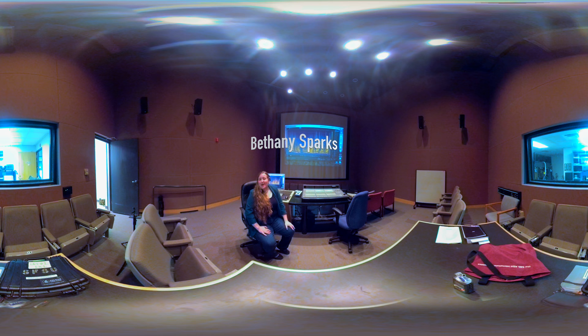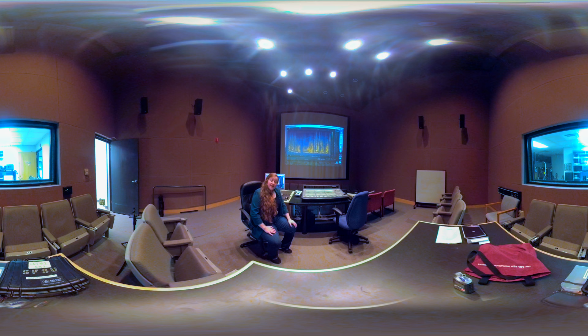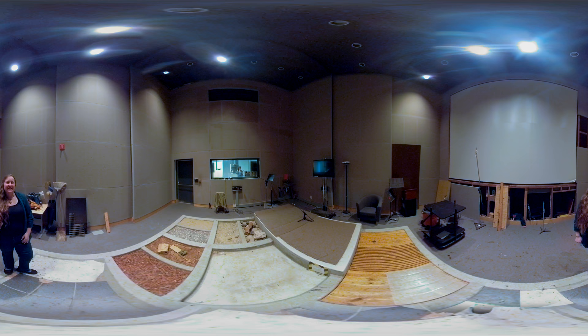Hello, my name is Bethany Sparks and I'm a professor here at SF State. I teach sound design, and this is Studio A. In Studio A, students have the opportunity to do final mixes for their films in stereo or surround sound. We also have several courses where you can learn sound editing and mixing in a professional manner through Pro Tools, and we use this mix board to mix and edit films.